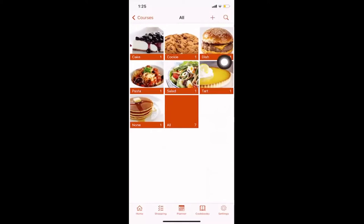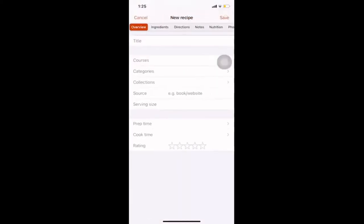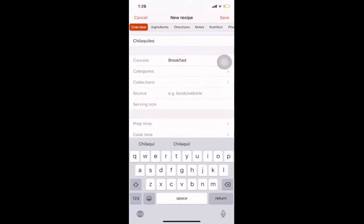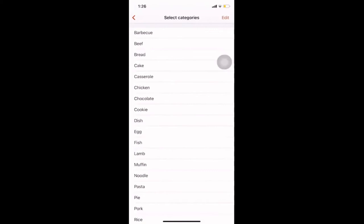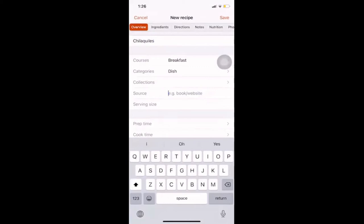To manually add a dish, I'll go back to the plus sign and add a new recipe. I'll be entering one of my grandma's famous dishes — a traditional Mexican dish called chilaquiles. It's a traditional breakfast dish, so I'll select 'breakfast' as the course and put it under 'dish.' Source is 'homemade dish,' and we have a household of eight so I'll set the serving size to eight.